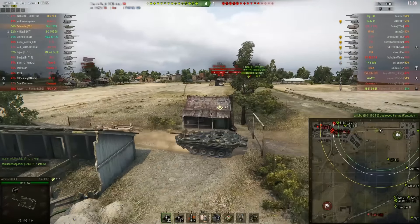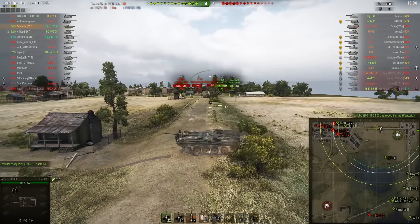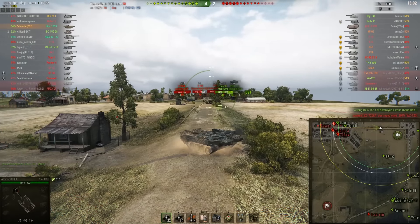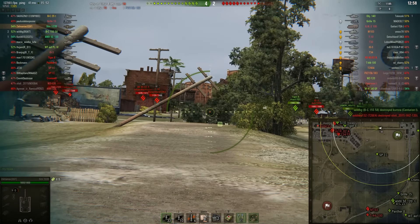We are currently in patch 9.17. A whole history of World of Tanks has happened before you started playing, or while you were playing. A lot of things have happened in World of Tanks.